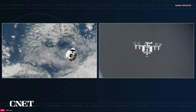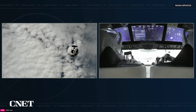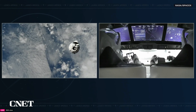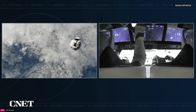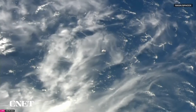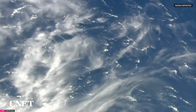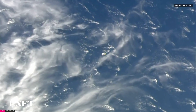Dragon is currently about 560 meters away from the International Space Station and continuing to close in. We recently passed waypoint zero, so next up will be waypoint one, expected in just a few minutes. Dragon is now just about 330 meters away, inside waypoint zero, approaching waypoint one.